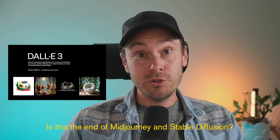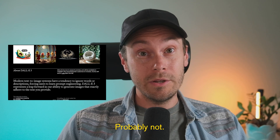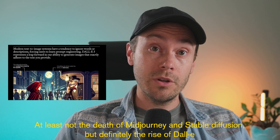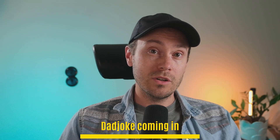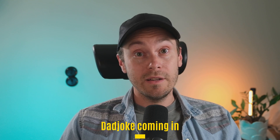Is this the end of MidJourney and Stable Diffusion and the rise of DALL-E? Well, probably not the death of MidJourney and Stable Diffusion, but definitely the rise of DALL-E. DALL-E has definitely been the sleeper among the other AI giants and hasn't been in the competition at all. Now with DALL-E 3, this is no longer the case, and we're going to look at what DALL-E 3 is actually performing. I gotta tell you, it's pretty, pretty good. Let's dive straight into it.